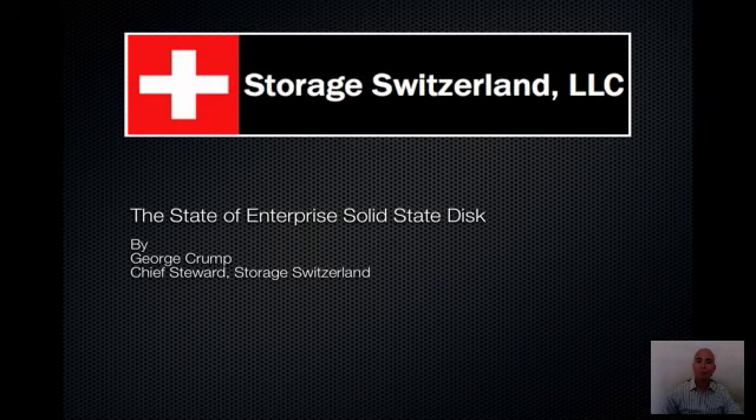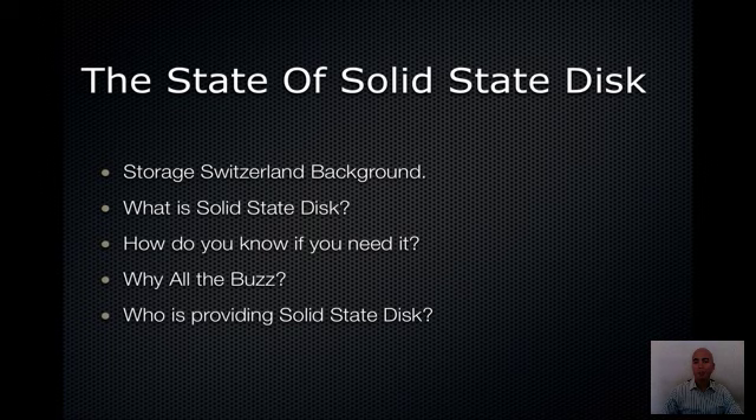Hi, I'm George Crump, Chief Steward at Storage Switzerland. Today's screencast is on the state of enterprise solid-state disk. We'll be discussing some background on Storage Switzerland — who we are and what we do.